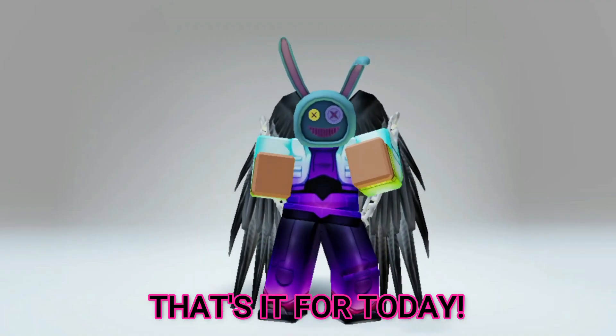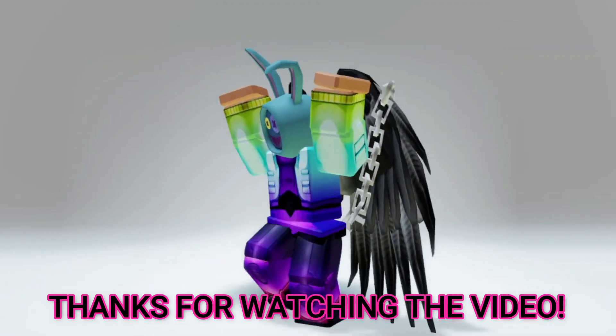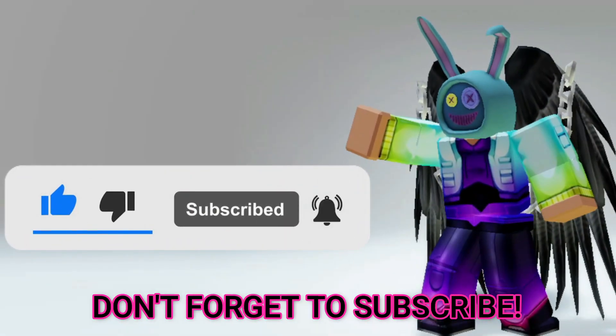That's it for today! Thanks for watching the video — don't forget to subscribe. See ya!